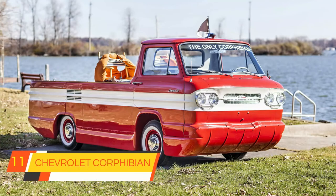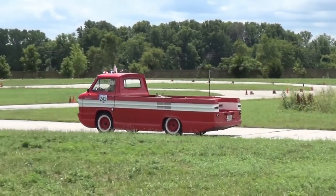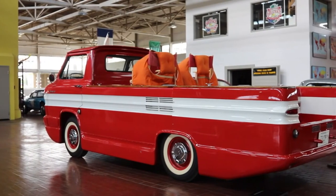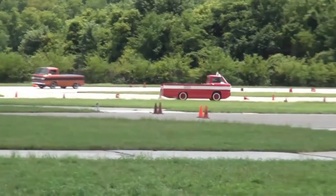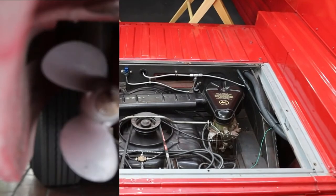11. Chevrolet Corphibian. The Chevrolet Corphibian was based on a workhorse Chevy Corvair pickup truck. It was built as an option for the Corvair truck but was transformed into a drivable boat. Absolutely incredible-looking, only one of these was ever produced. It was recently sold at the Mecham auctions and still survives today.